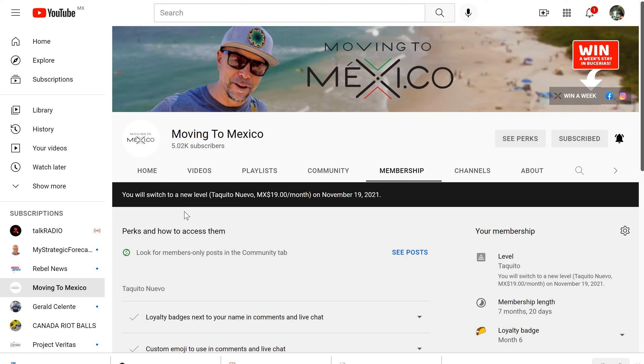There's nothing more you need to do on YouTube. When we post advanced videos, you're going to still see them. Eventually we're just going to delete the other levels once all the billing cycles go through this month, and then the only level remaining will be this Taquito Nuevo.